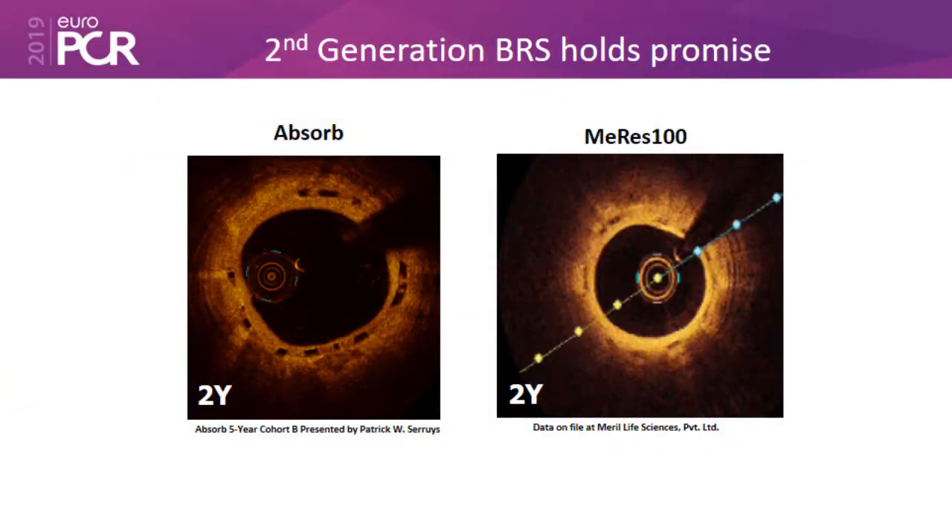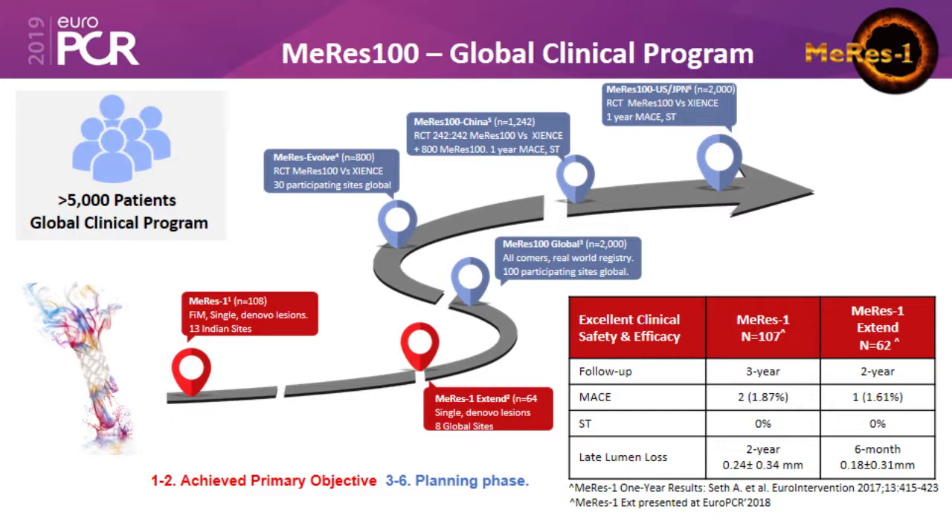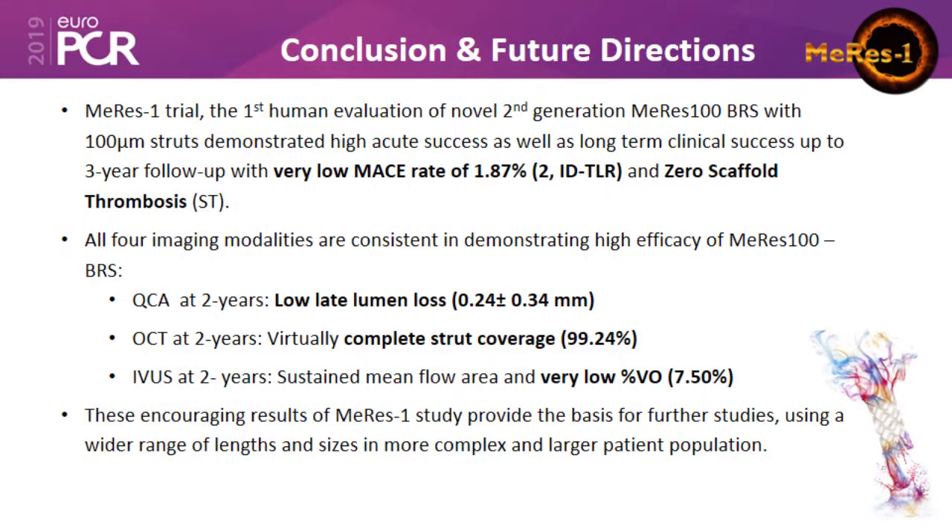Comparing ABSORB versus Meres, you can see that the strut boxes are almost filled up compared to the empty boxes in the ABSORB second-generation BRS. This study has opened the way for many other studies already being completed in China, the United States, and Europe — including the Meres 100 global study with 2,000 patients — and very soon we will have more information to establish the real-world use of this device.